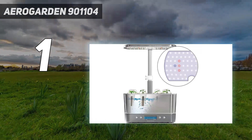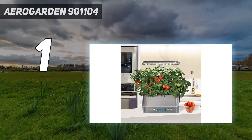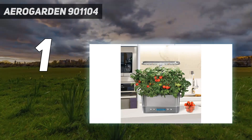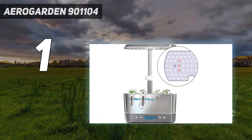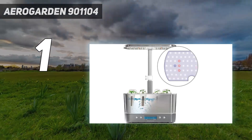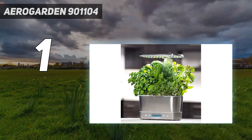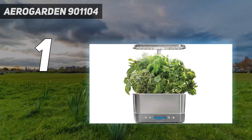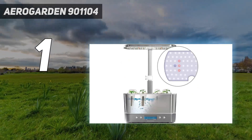You can also choose to use your own seeds, but you will need to buy a Grow Anything seed pod kit to do so. When tested, the plants grew in the recommended time frame listed on the pod and the lights worked on the recommended schedule. No additional soil is required, as it comes with liquid plant nutrients, and there's an indicator to remind you to fill up the water and add plant food.